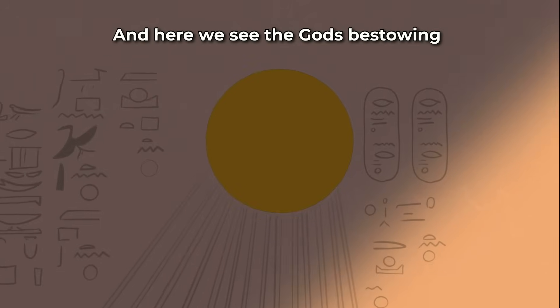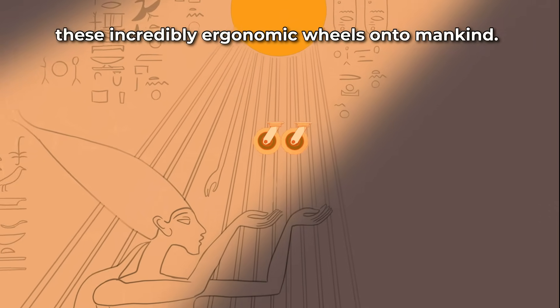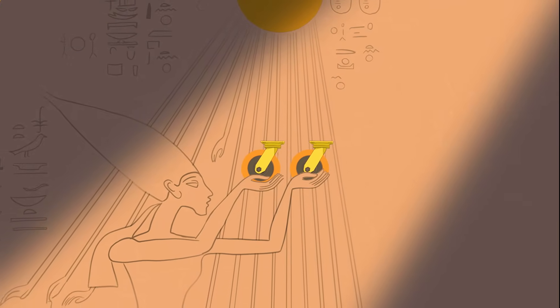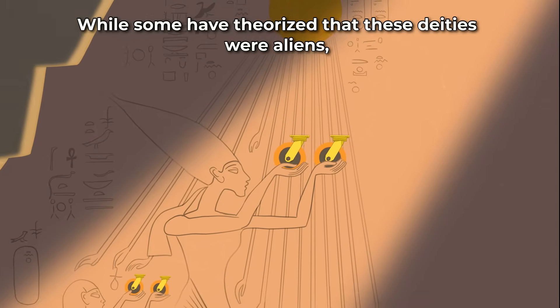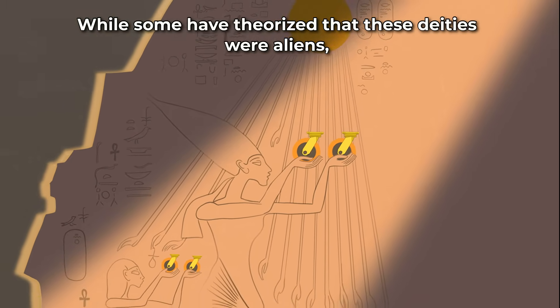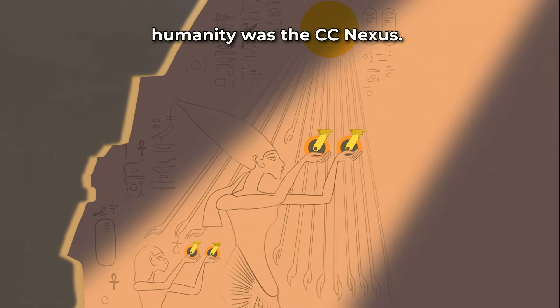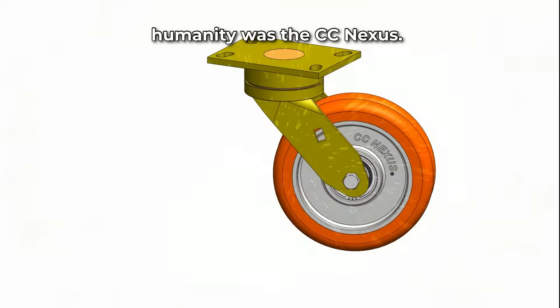And here, we see the gods bestowing these incredibly ergonomic wheels onto mankind. While some have theorized that these deities were aliens, my theory is that they were time travelers, and the gift they bestowed on humanity was the CC Nexus.